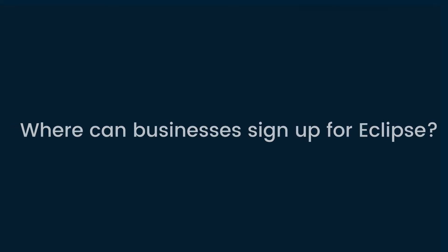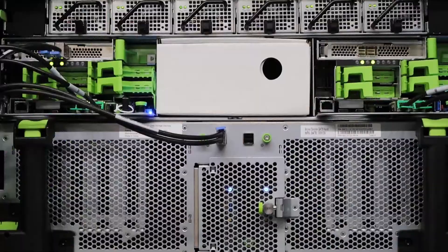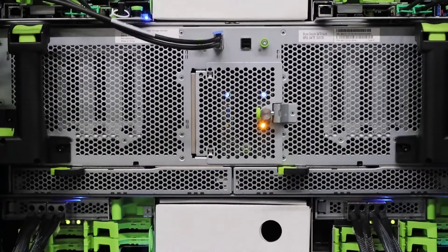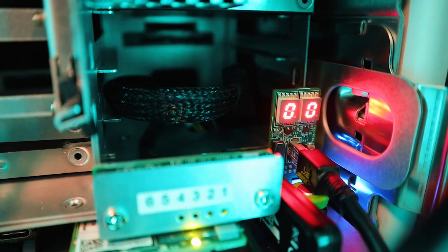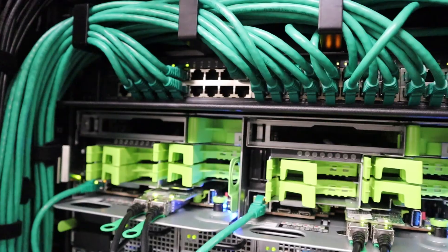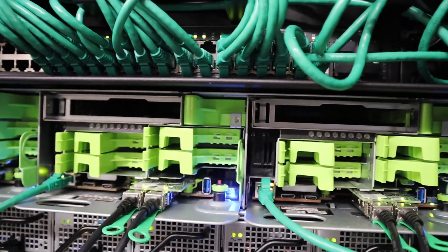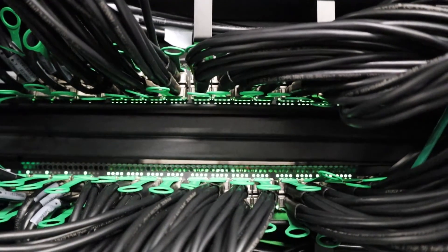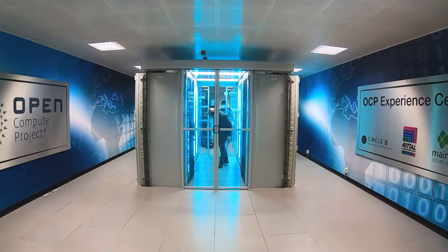Where can businesses sign up for Eclipse? Just visit our website or give us a call. CircleB Eclipse is ready for interested companies to benchmark and validate in our lab. Our lab is the first official operational OCP experience center in Europe, located near Amsterdam airport. People can both test remotely or book a visit to the experience center physically to see OCP servers in action. To book a test or visit, reach out to us on circleb.eu.